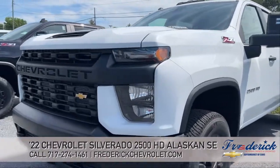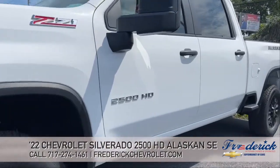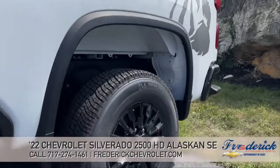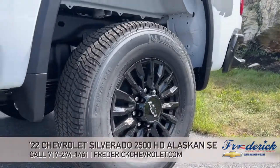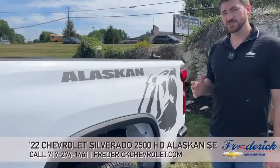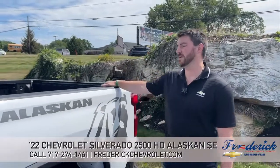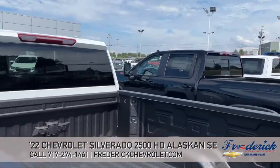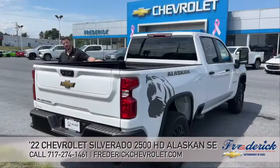It's the Alaskan Special Edition, and with this special edition it gets these 18-inch black wheels in high gloss — and I think they look just amazing. Also with this package, as you can see in the back here, it comes with your spray-in bed liner and your fifth wheel package.